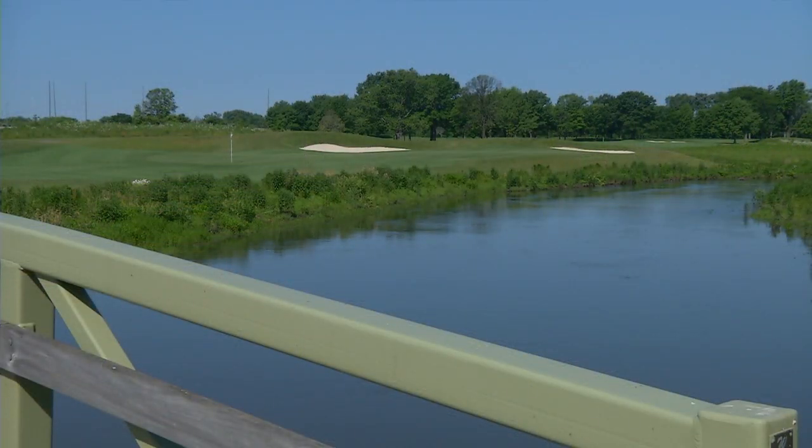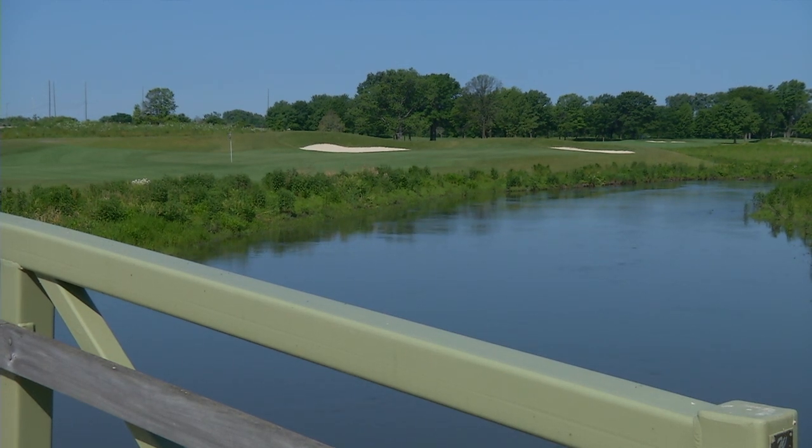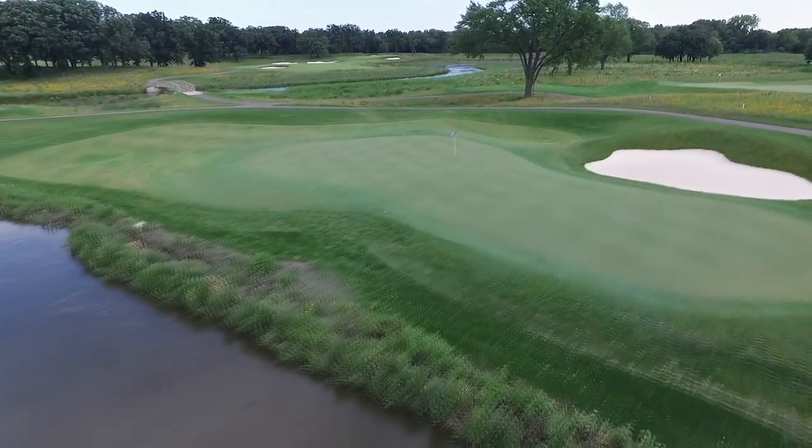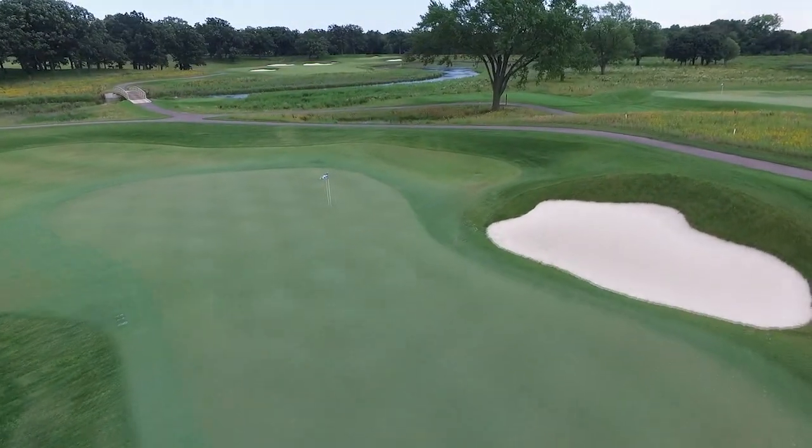The architect and engineers did a great job — we now see the water going where it's supposed to go: into the river corridors, into the wetlands, and not on the tees, greens, and fairways. So we get to offer a really fun golf experience and at the same time maybe save some residents from flooding in their backyard, basements, or businesses.